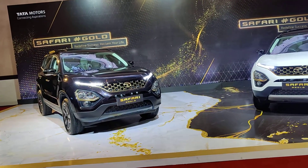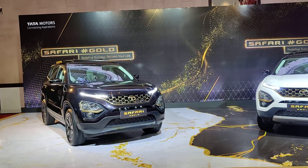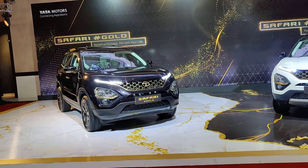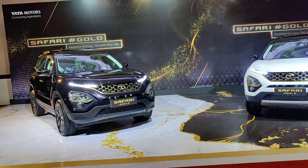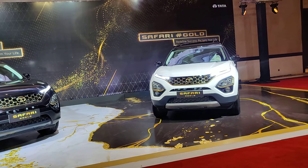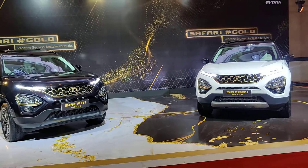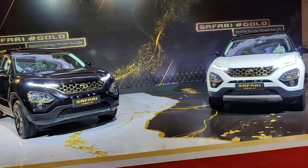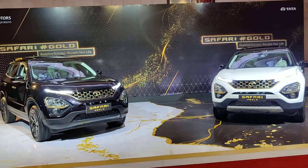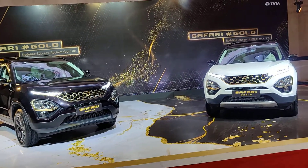Before I get into the car, I'd like to tell you there are going to be additions of features in the existing Safari range. The manual versions will get an air purifier as standard, while the automatic versions will get a wireless charger, air purifier, as well as Wi-Fi-based Apple CarPlay and Android Auto. So it is wireless but not entirely wireless — you'll have to keep your Wi-Fi on to get Android Auto and Apple CarPlay. But I think it's a great step before we go into full wireless mode.